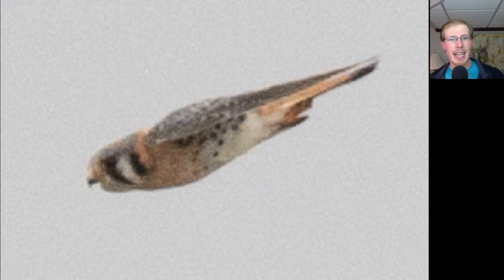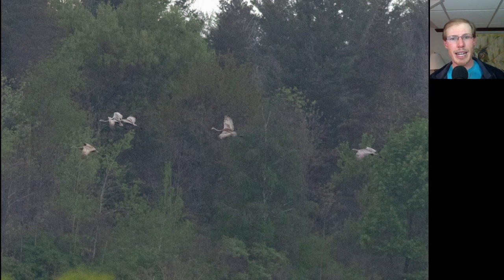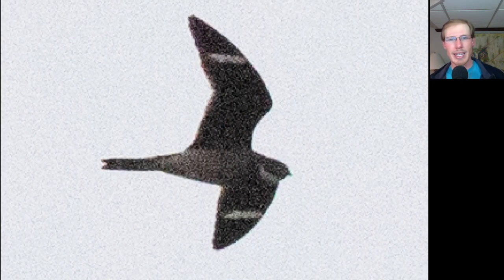Here's a male American Kestrel diving into the marsh in front of us hunting. That Sandhill Crane from earlier was actually part of a group of five that landed in the marsh — and here they are taking off and leaving. Towards the end of the count it was really gloomy and we had our first Common Nighthawks of the season.